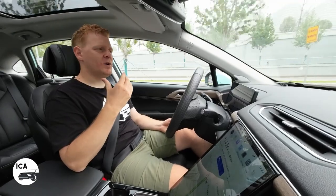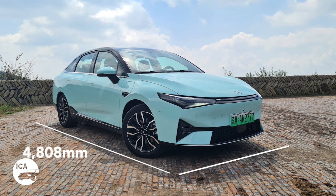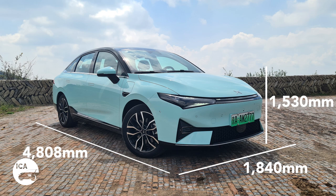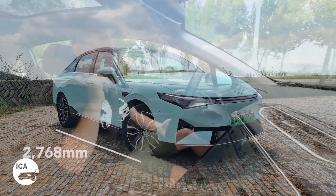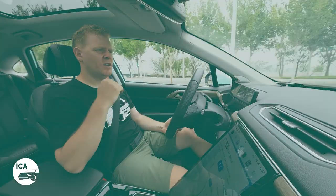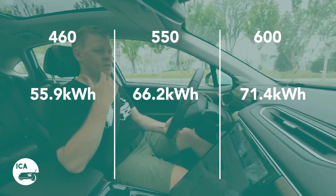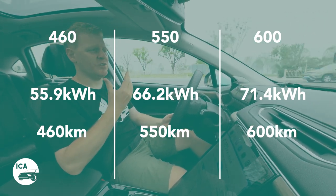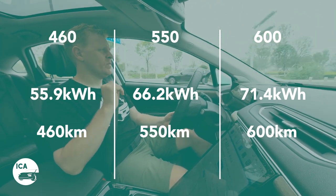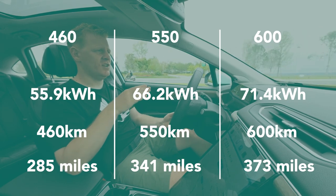In terms of dimensions, the P5 is just over 4.8 metres long, 1.84 metres wide, and 1.52 metres tall — nine centimetres taller than a Model 3 and about three centimetres taller than the ET5. The wheelbase is 2.768 metres. For battery packs you get three options: 55.9 kWh, 66.2 kWh, and 71.4 kWh, giving NEDC ranges of 460, 550, and 600 kilometres respectively — that's 285 to 373 miles. Xpeng conveniently labels each variant by its range so you know exactly what you're getting. A pretty decent range for an electric car.